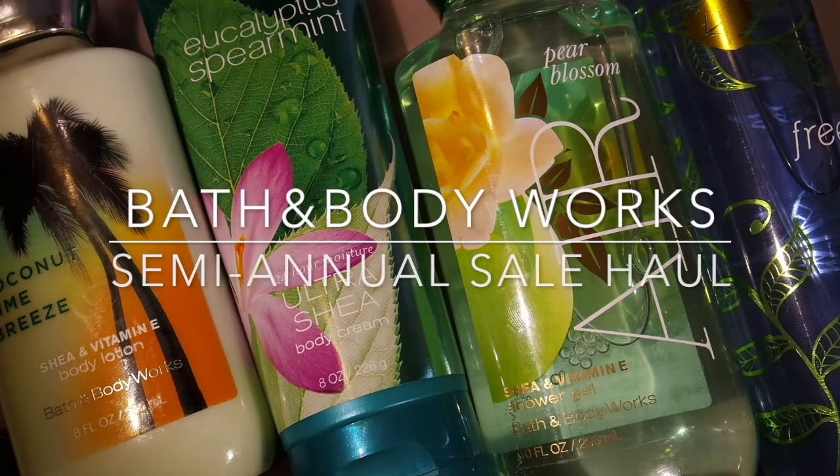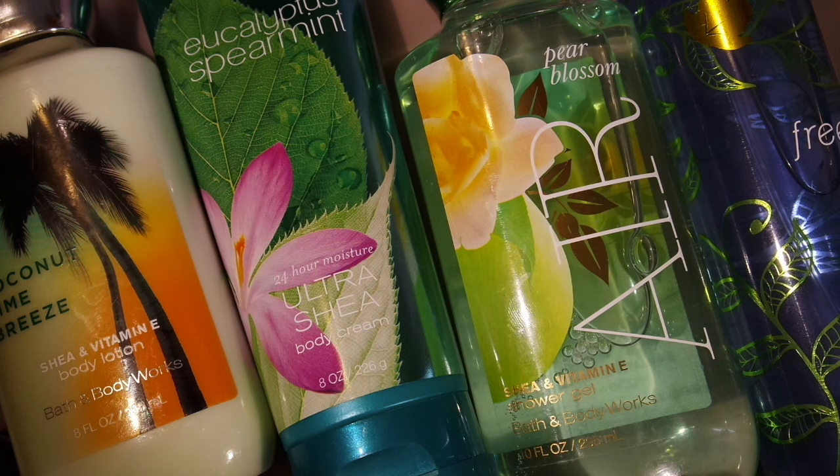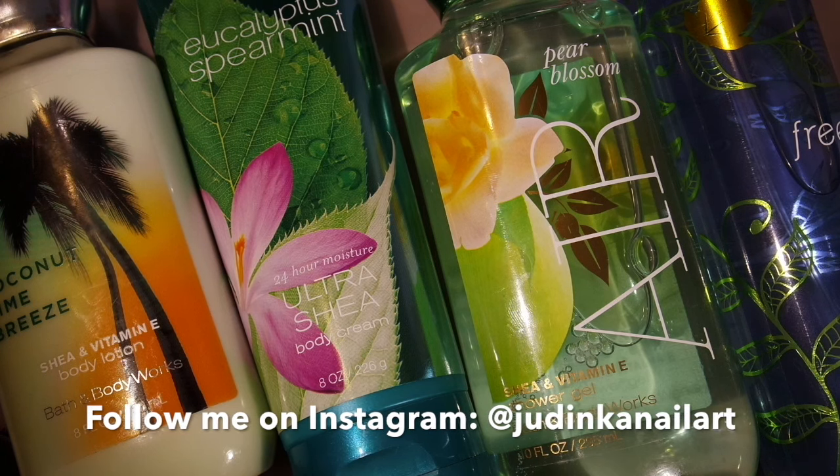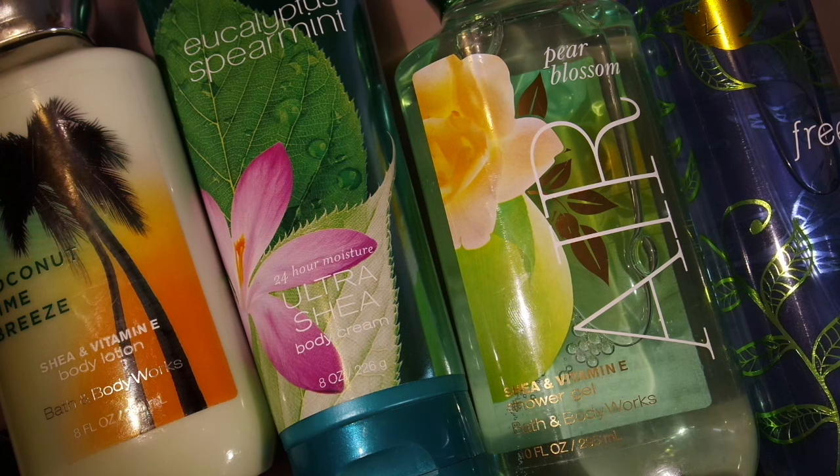Hi, this is Judy from Judinka Nailer and today I have a little bit of unexpected video for you. As you can see, I have some Bath & Body Works products in front of me. We were at the mall with my husband and I just kind of peeked in, and as you can tell I didn't walk out with empty hands.